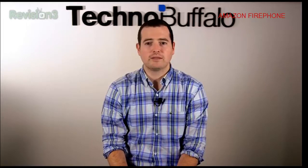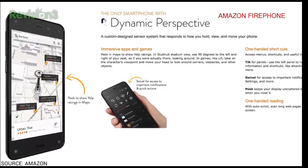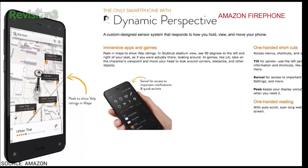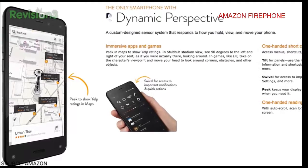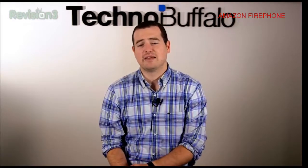That is probably not the biggest feature of the phone though. The biggest one is dynamic perspective, which is kind of 3D-ish. The phone has four cameras, one in each corner, so depending on how you're holding it — portrait, landscape, or laying in bed — it's going to create a 3D-esque effect. You can tilt it left to navigate menus, tilt it right to access useful information and shortcuts like attaching photos to a text message or viewing song lyrics. You can swivel for access to important notifications and quick actions like Mayday, flashlight settings, and much more.